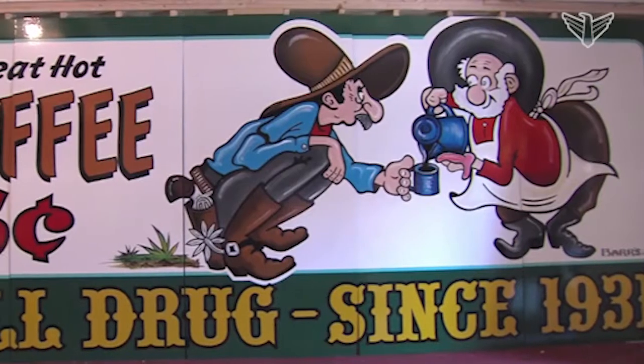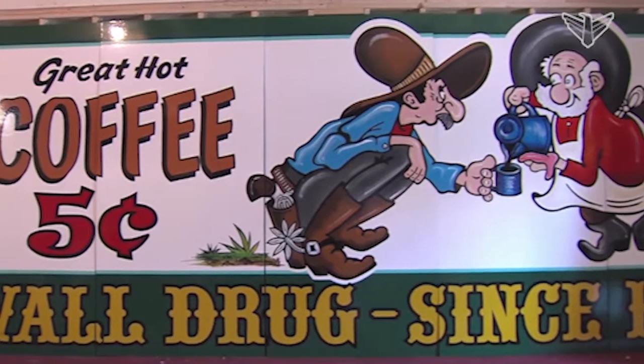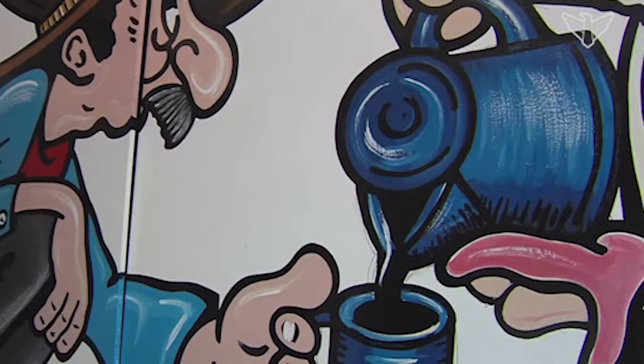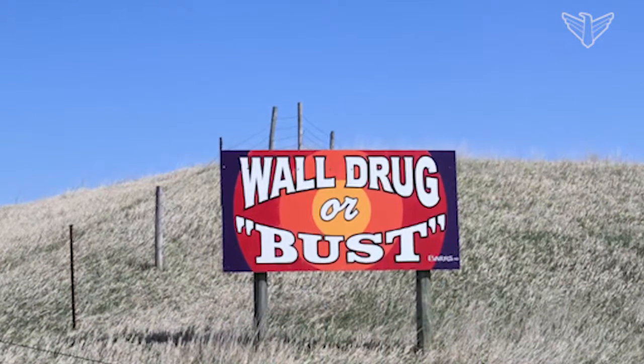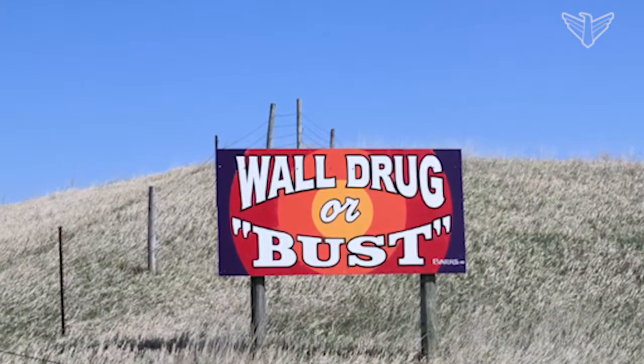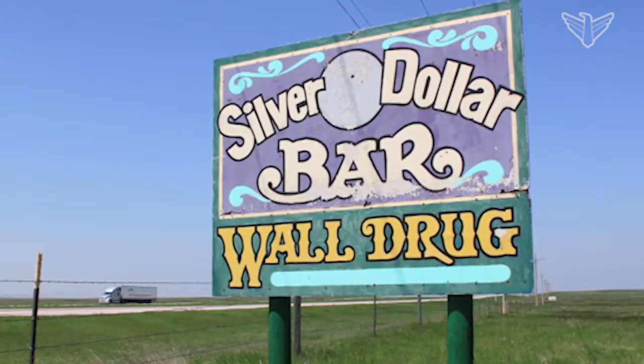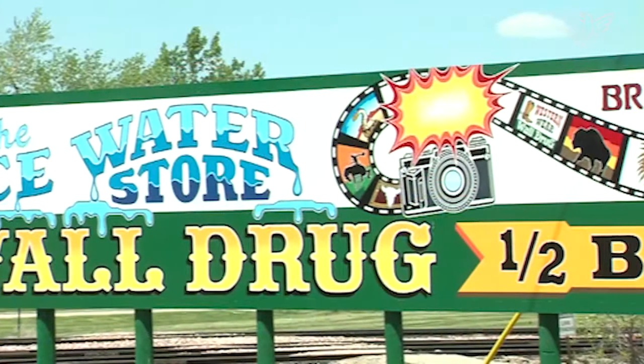In 1991, Barry had just completed journalism school with the National Guard. He was back in Phillip doing carpentry work and looking for some side jobs. Somebody told me I should start doing some signs. We had a local sign painter who had passed away, so I thought maybe I could do that. The natural progression was to go over to Waldrug, see if they need somebody. So I went over there and ran into Teddy Husted, and he was the one I needed to talk to at the time.